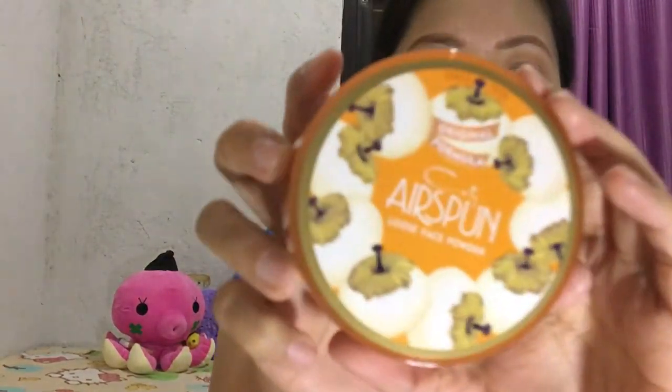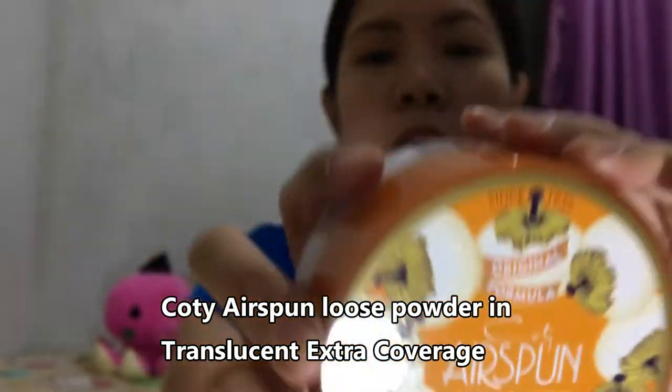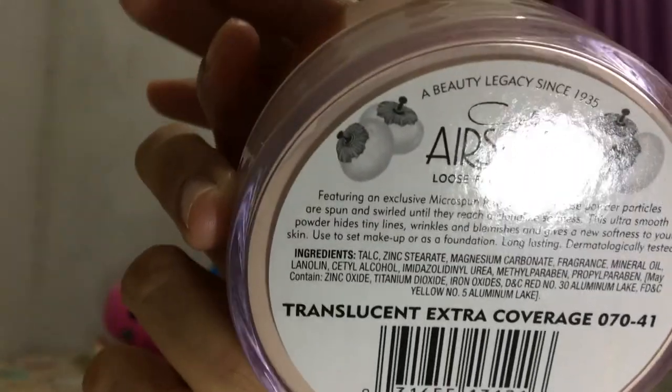The next one is this Cotier Span loose face powder in the shade Translucent Extra Coverage. It has 65 grams of product. Here is the product — I haven't opened it yet — along with its sponge or applicator. I picked it up at Chedilin's Cosmetics, which also has a branch at Alabang Town Center near the food court. I bought it for 550 to 580 pesos.